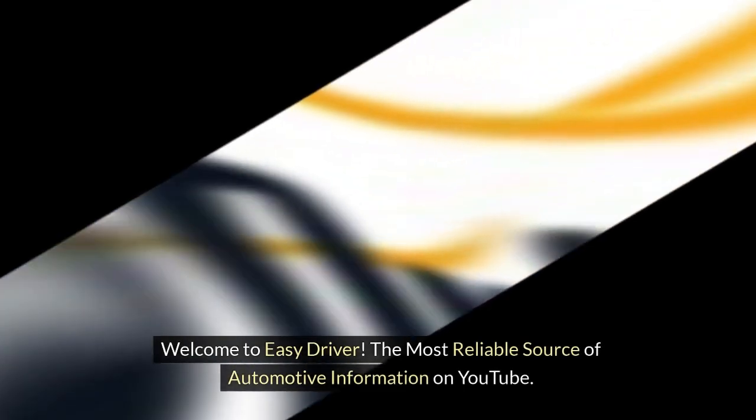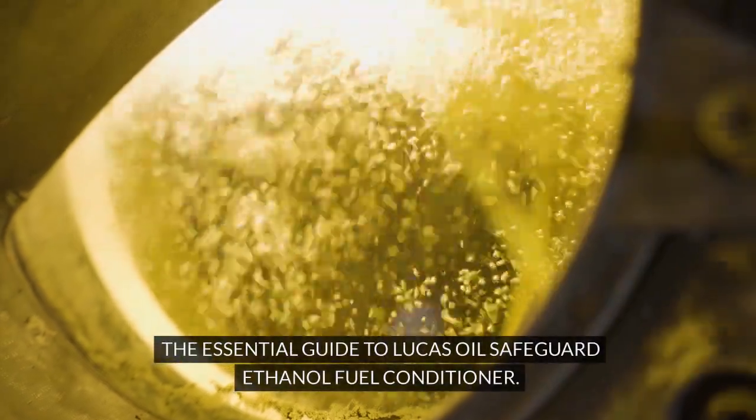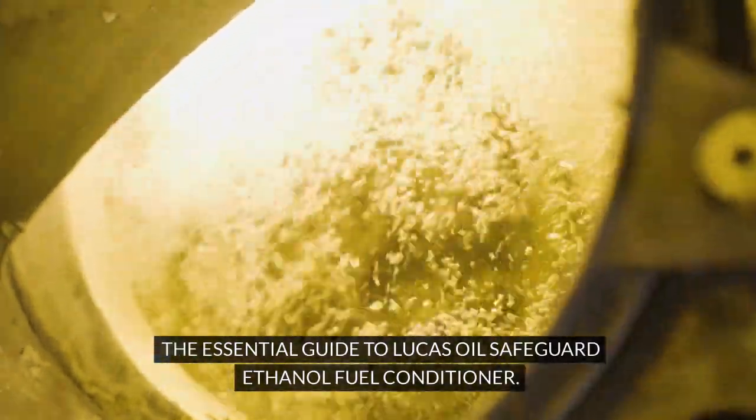Welcome to Easy Driver, the most reliable source of automotive information on YouTube. The essential guide to Lucas Oil's Safeguard Ethanol Fuel Conditioner.